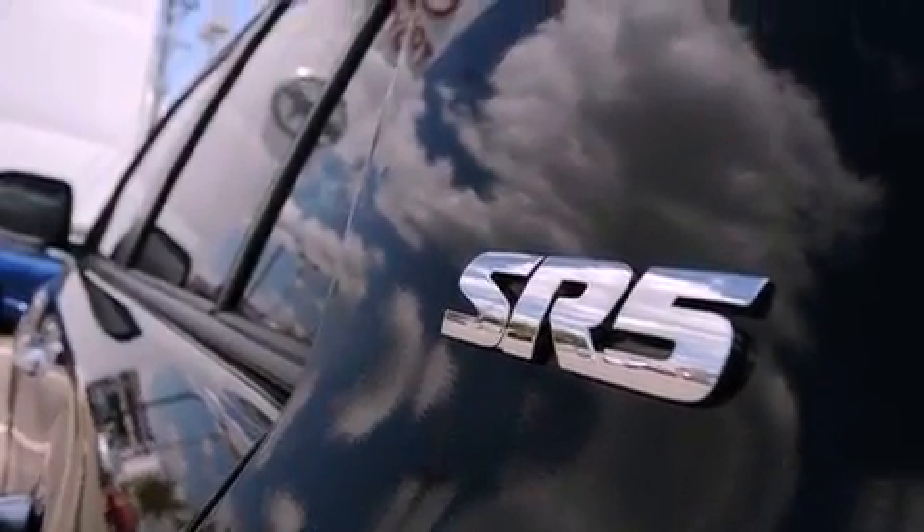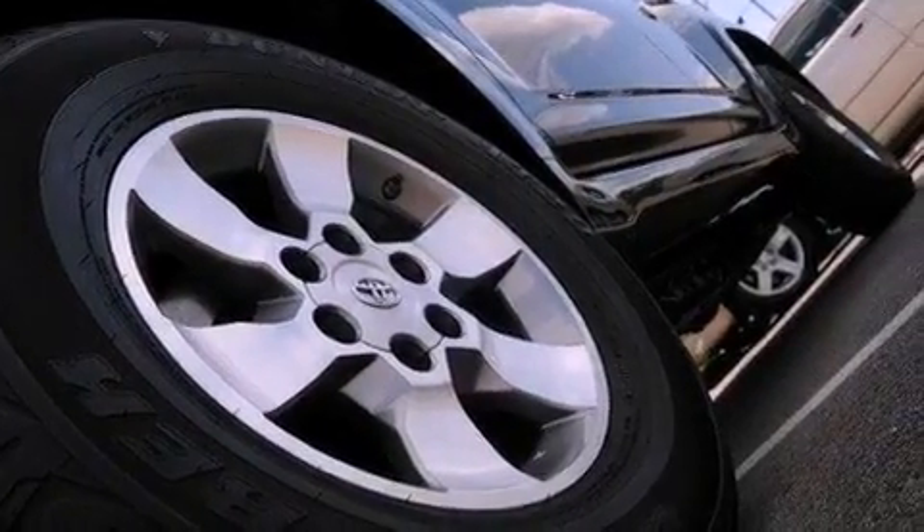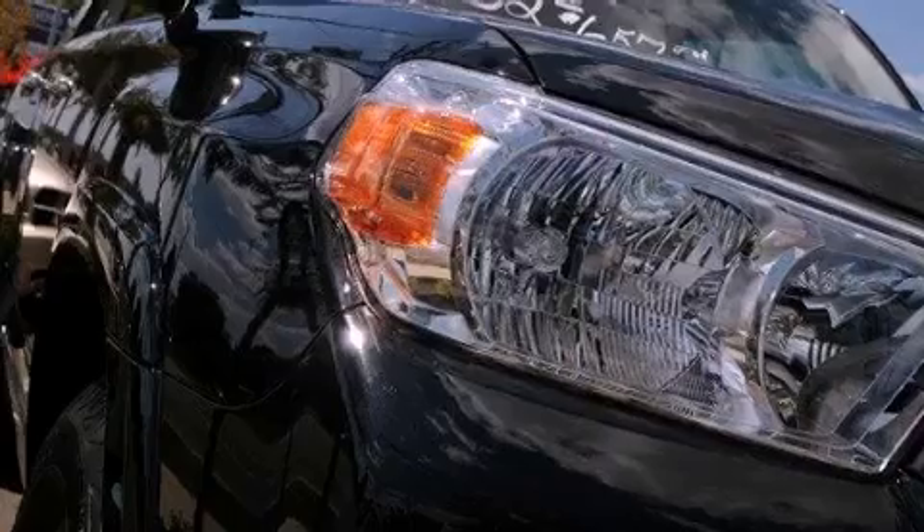The following features are also included: heater vents for rear-seated passengers, cruise control, heated side view mirrors, a CD player, and a rear spoiler.